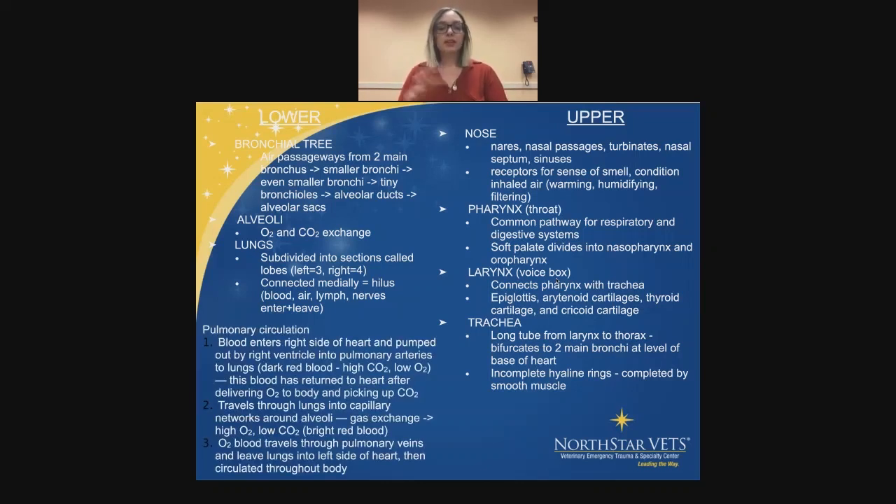Here's a quick ANP refresher on pulmonary circulation. Blood enters the right side of the heart and is pumped out by the right ventricle into the pulmonary arteries to the lungs. At this point the blood is very dark because it's high in carbon dioxide and low in oxygen — this is blood returning after delivering oxygen to the rest of the body. That blood travels through the lungs into the capillary networks around the alveoli, where gas exchange happens. Now the blood is bright red, with high oxygen and low CO2. It travels through the pulmonary veins, leaves the lungs through the left side of the heart, and is circulated throughout the body.